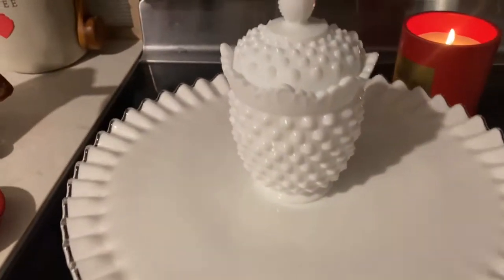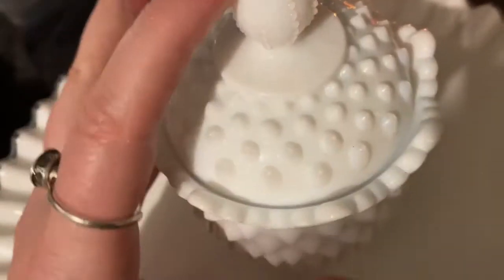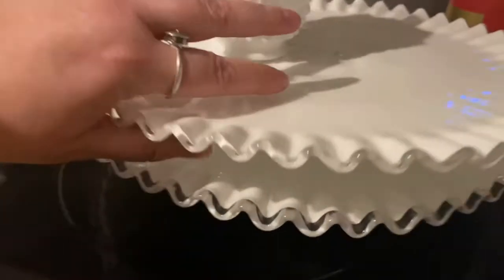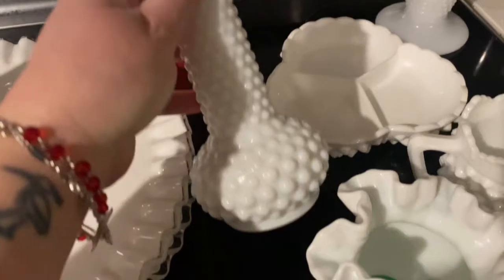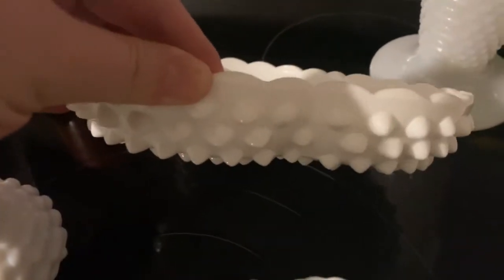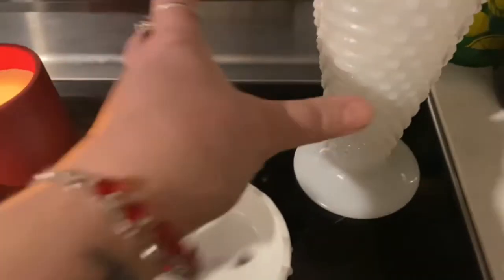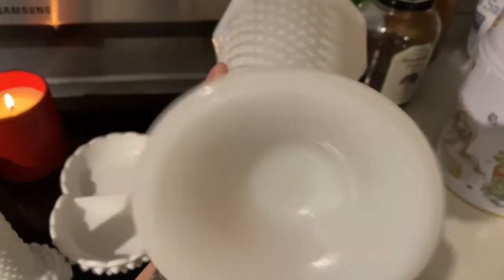This is my entire white milk glass collection and I'm really excited to show it to you. A lot of these pieces look like Fenton hobnail — some are authentic Fenton hobnail and others are either reproductions or were made at the time to mimic the Fenton hobnail look but aren't actually authentic. The ones I know for certain are genuine Fenton are the pieces from my grandmother and the crimped plates marked on the bottom. I love them and keep them up in my house year round.